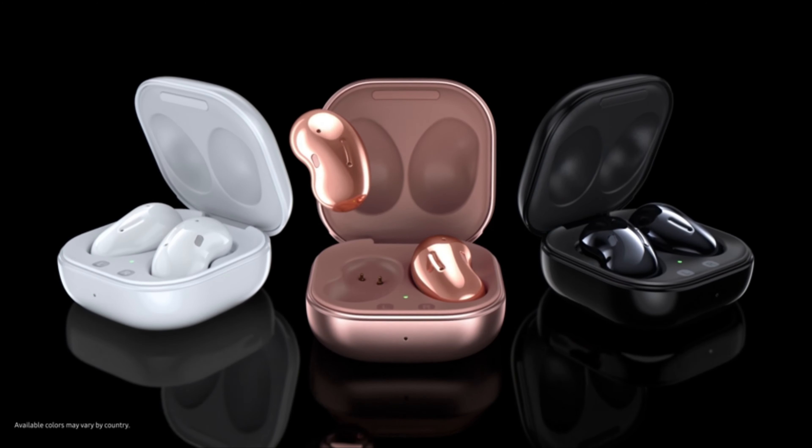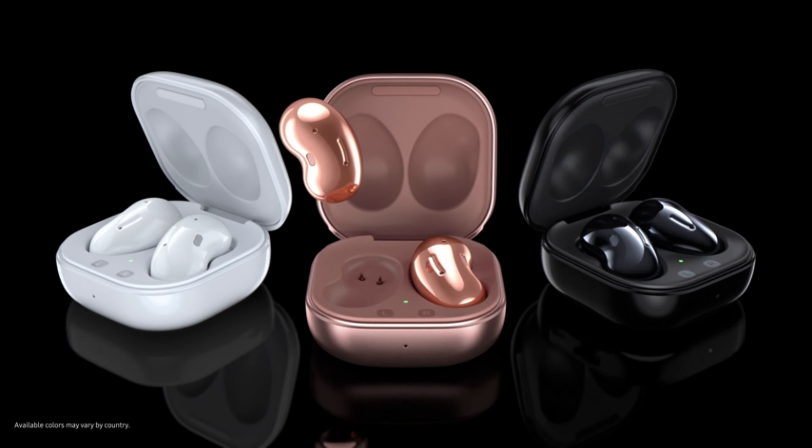There are other audio enhancements for improved bass and touch controls, and a charging case that can also be topped up wirelessly.